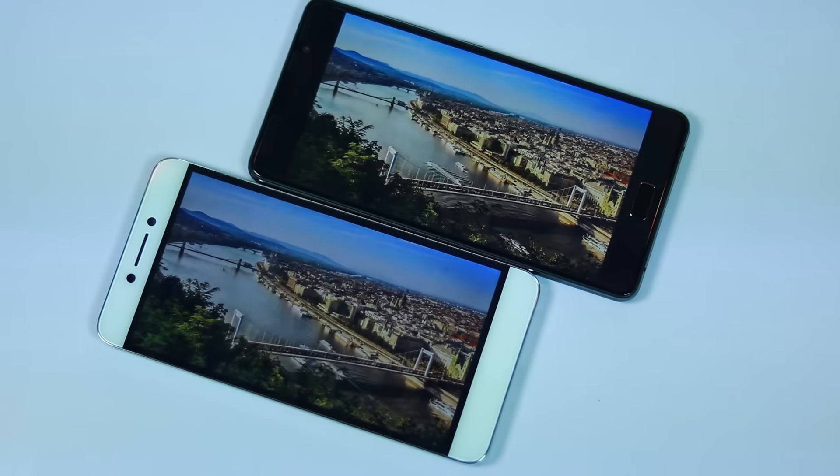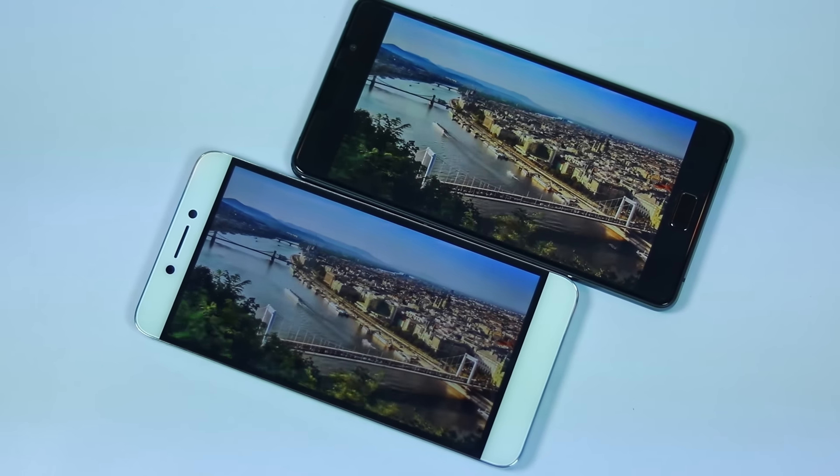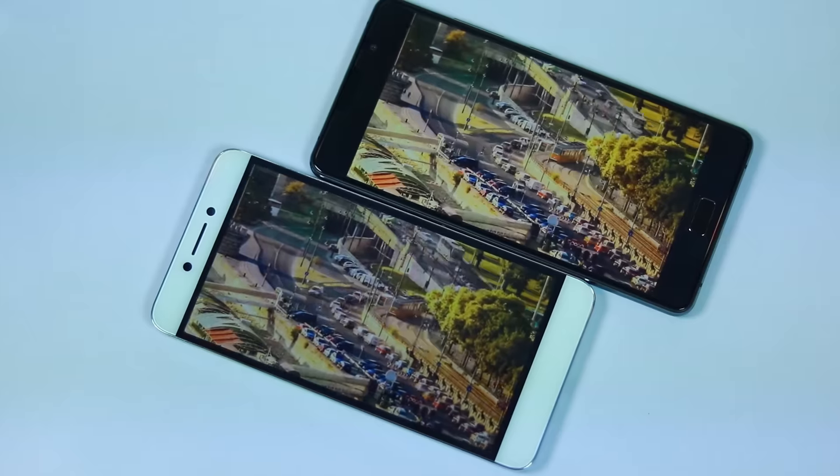Now let's see where each phone excels. Starting with P2 — you get a super AMOLED display which is amazing and has better brightness levels. Cool1 has an IPS display and its brightness levels are below average.